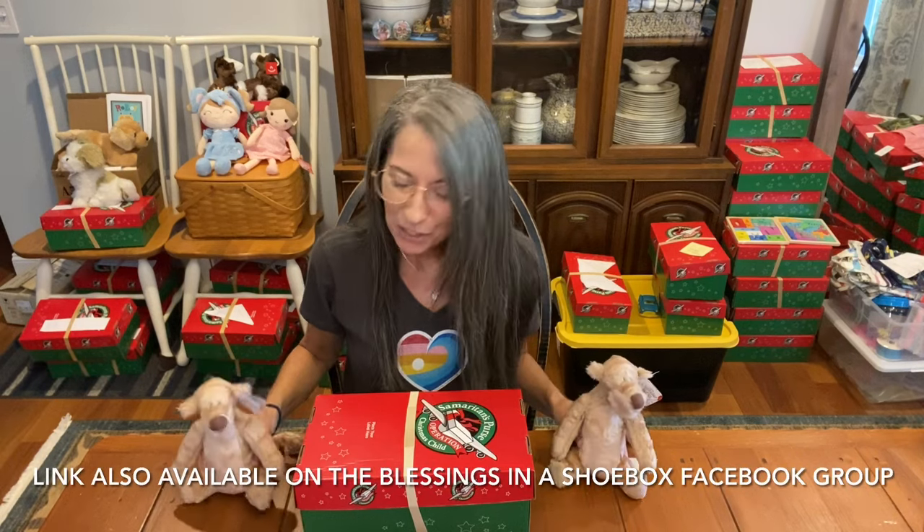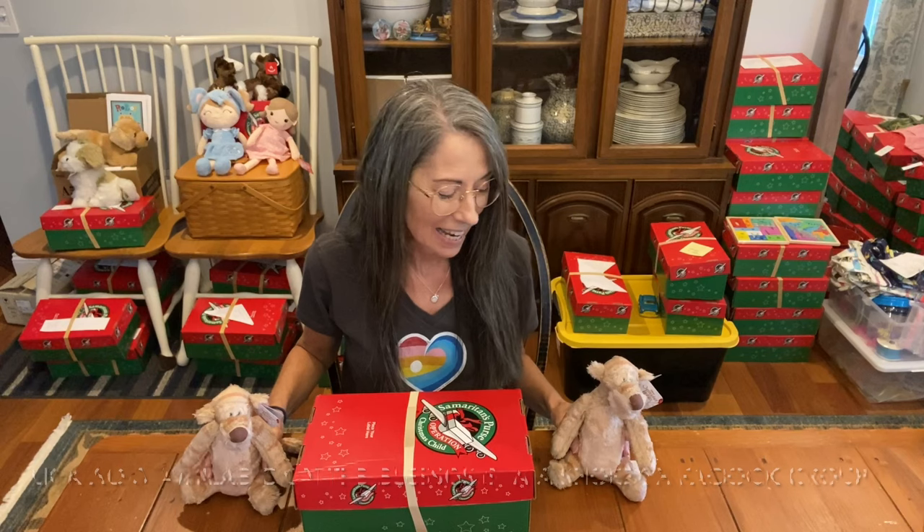I ordered two and I just double-checked and they're still marked down. I'm going to take one and put it in the shoe box and one to send as fillers.